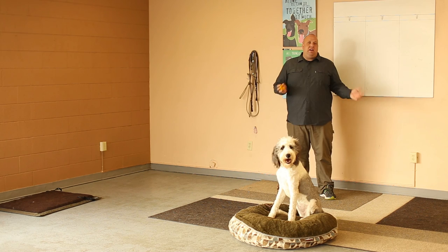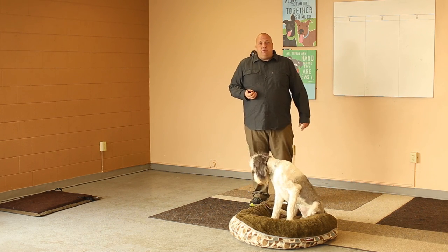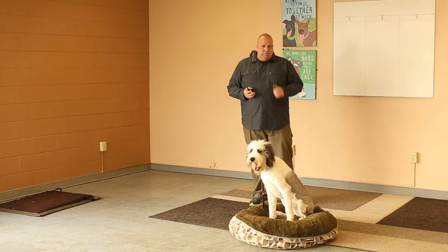Recognize that your training might get interrupted, but soon you're going to have a dog that can stay put for two hours. All right, go do it with your dogs!